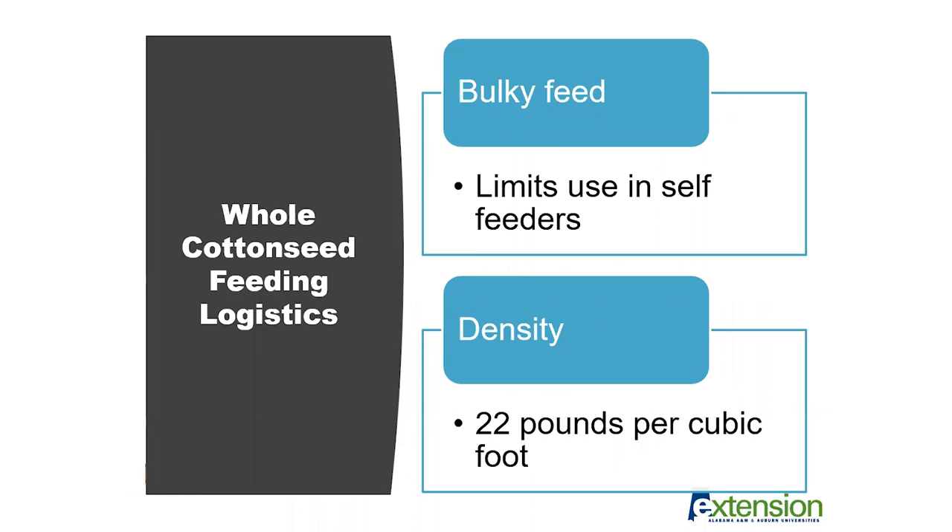Whole cottonseed is considered a bulkier feed, and this limits its use in self-feeders since it does not flow well in those situations. Also, depending on storage, if you were trying to store this in a grain bin and auger it out, it's not going to auger out very well. In terms of density, whole cottonseed is a fluffy seed product at about 22 pounds per cubic foot, from data by Cotton Incorporated. This is a good number to think about when preparing to feed this product and calculating how much cottonseed you can get in different storage and feeding capacities.